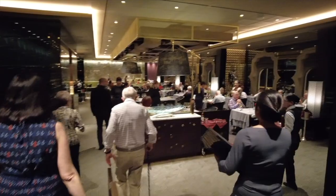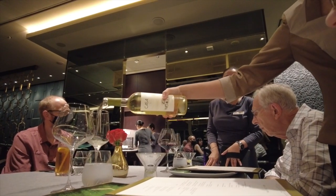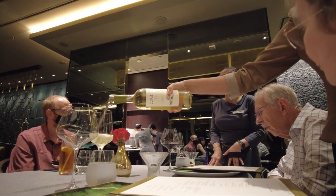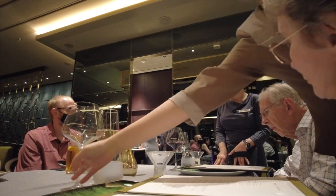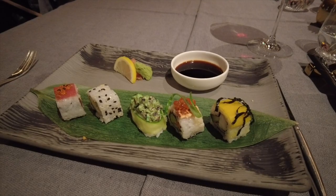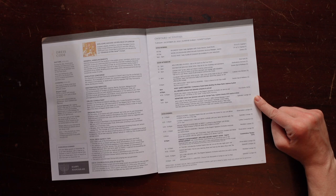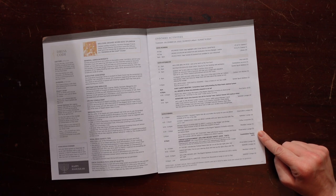We had dinner at 7:30 in Pacific Rim, their Pan-Asian specialty restaurant. We didn't have an advanced booking for Pacific Rim until later in the cruise, but they must have had openings — at lunch, one of the reservation staff stopped at our table and offered us a spot. We grabbed it and it was a delicious meal.